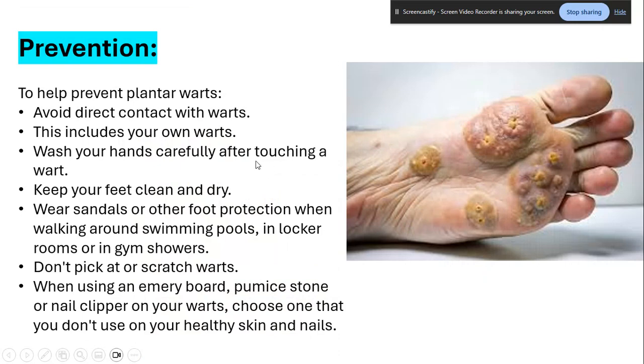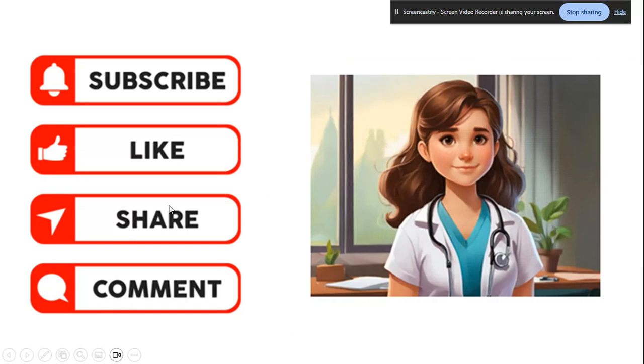To help prevent warts: avoid direct contact with warts, including your own; wash your hands carefully after touching a wart; keep your feet clean and dry; wear sandals or other foot protection when walking around swimming pools, locker rooms, or gym showers. Don't pick at or scratch warts — plantar warts are very itchy, but scratching is dangerous because they're very infectious. When using an emery board, pumice stone, or nail clipper on your warts, choose tools that you don't also use on your healthy skin and nails.